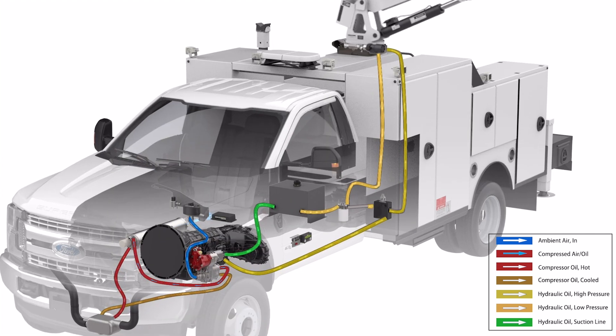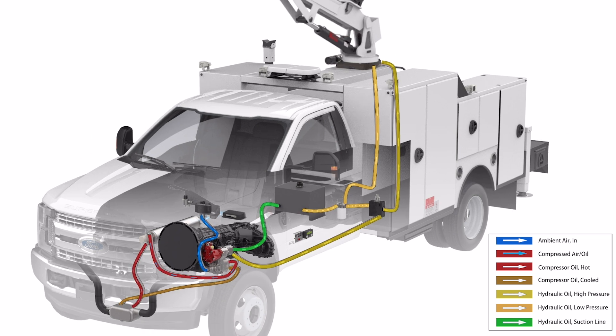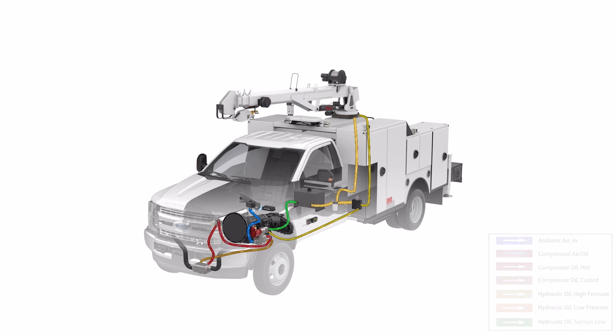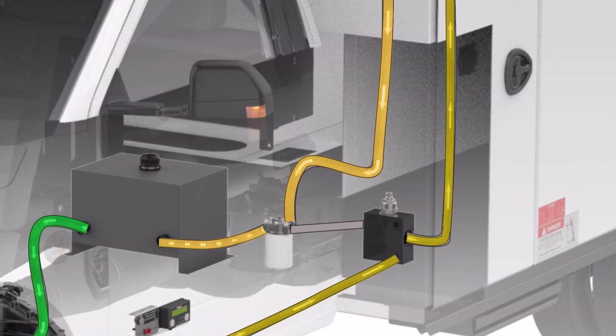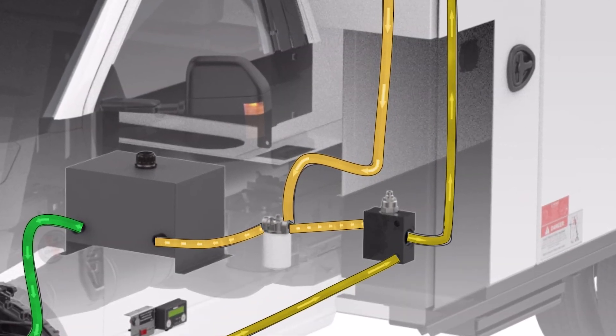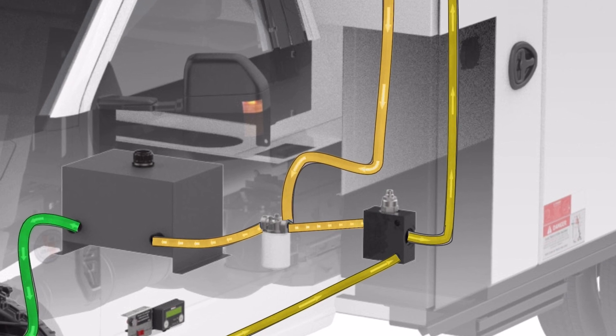In variable mode, operators can get up to 65 CFM of continuous air on demand at 100 PSI. The control system will monitor air usage and will automatically idle the truck's engine RPM up and down to match air demand. As engine speed adjusts, operators can still get up to 8 GPM of steady hydraulic flow because the included priority valve will divert any excess hydraulic flow to the reservoir tank.